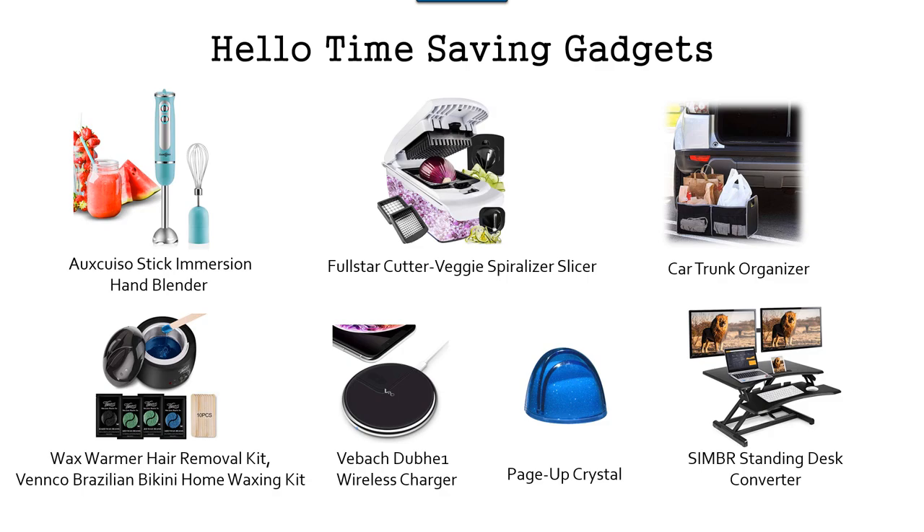I'm going to put a link to all of these gadgets in the description area below. They're all on Amazon — you can check them out for yourself, and those are time-saving tools that I think you absolutely can use.